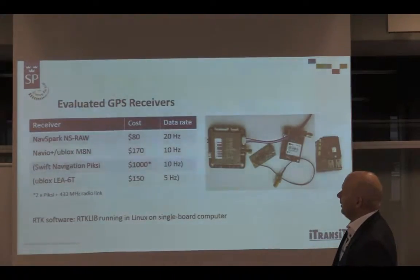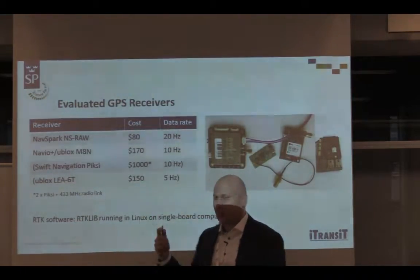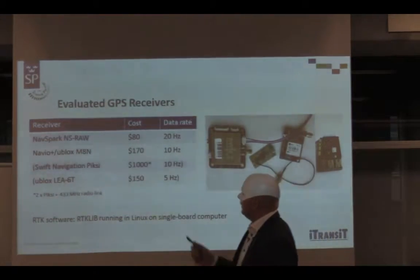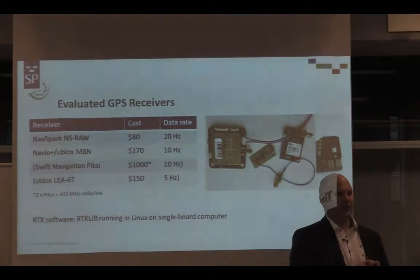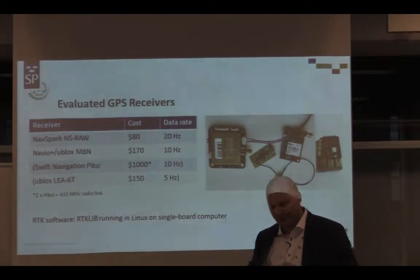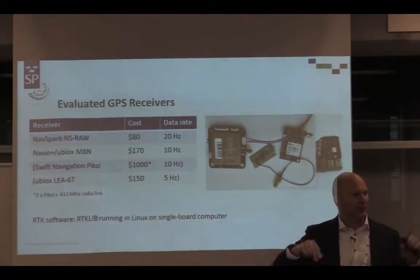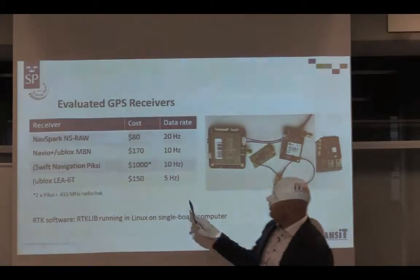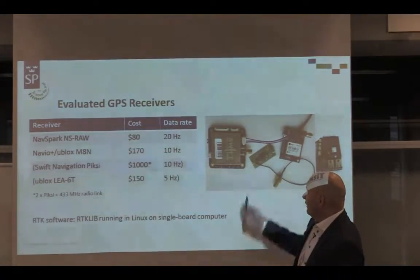These receivers were bought at the start of the project - they're fairly cheap, the most expensive one is $500 per piece, and you have to buy two of them plus a radio link to communicate the correction data. They have a fairly good update rate and are all using only one of the two GPS frequencies - L1. Instead of using code bits like a mobile phone GPS, these receivers look at the phase of the radio wave, outputting raw data.